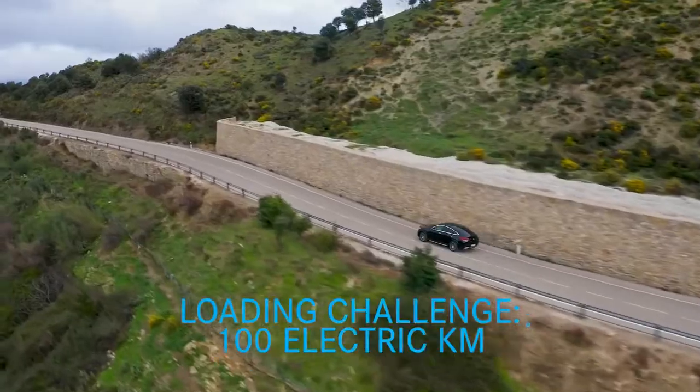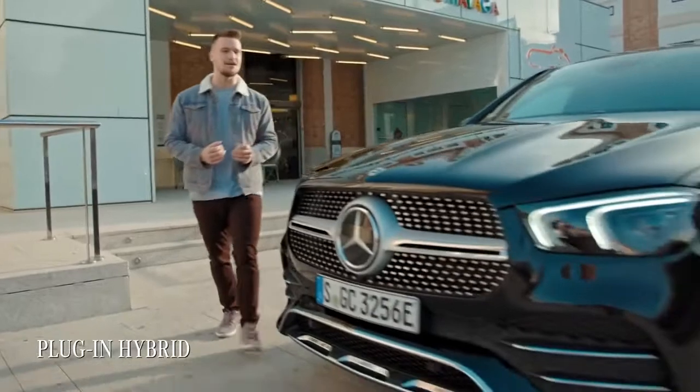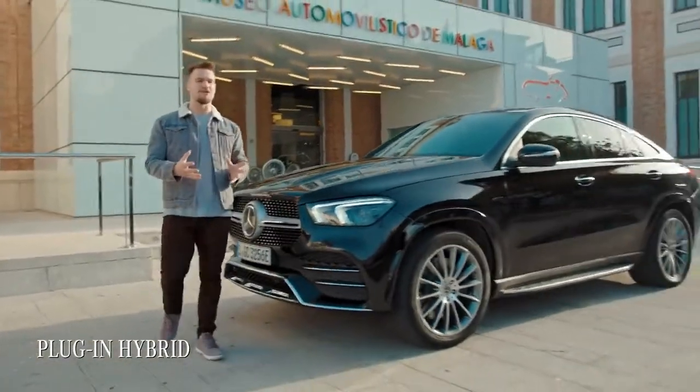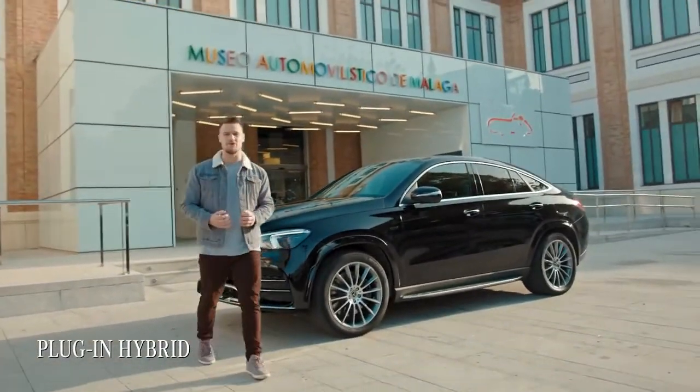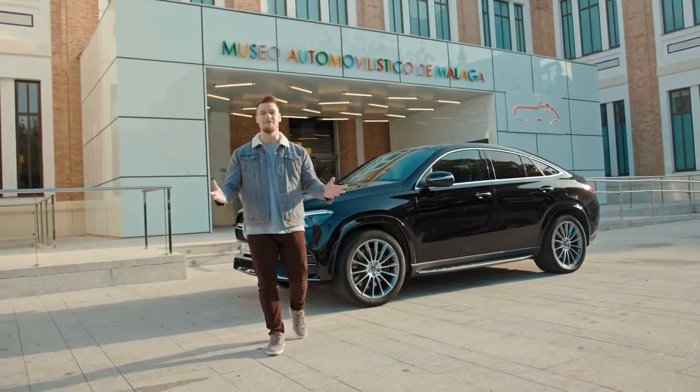Mercedes say the new GLE Coupe plug-in hybrid offers a pure electric range of around a hundred kilometers, which is quite a lot for a hybrid, and that is what today we're here to prove. Because ladies and gentlemen, if I can do it with my heavy right foot, then everyone can.